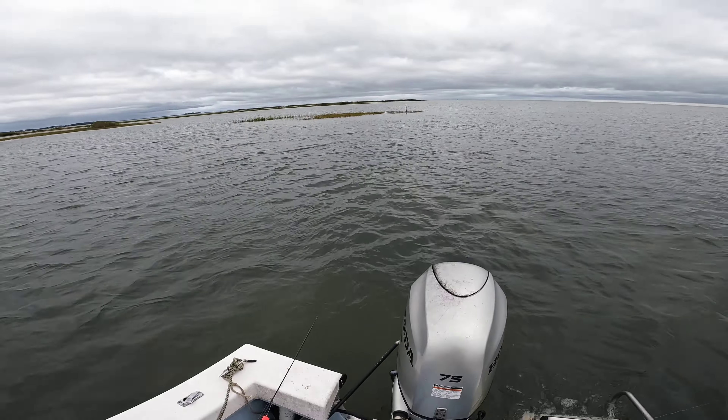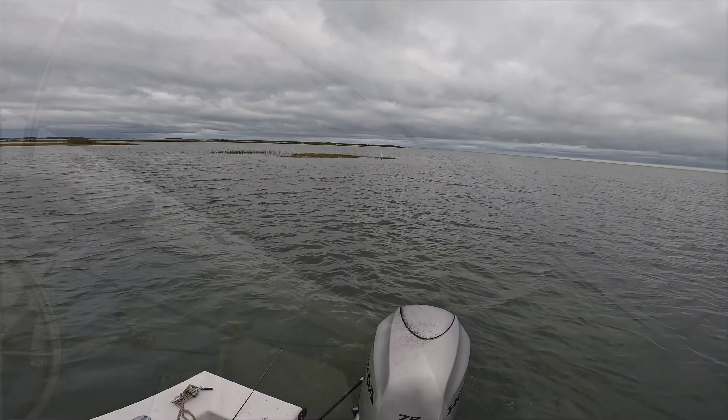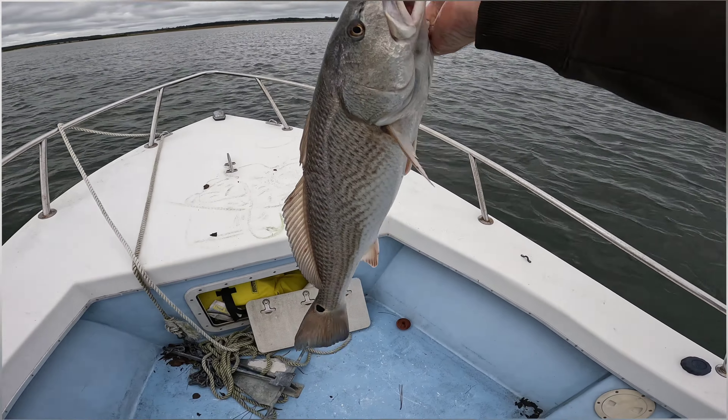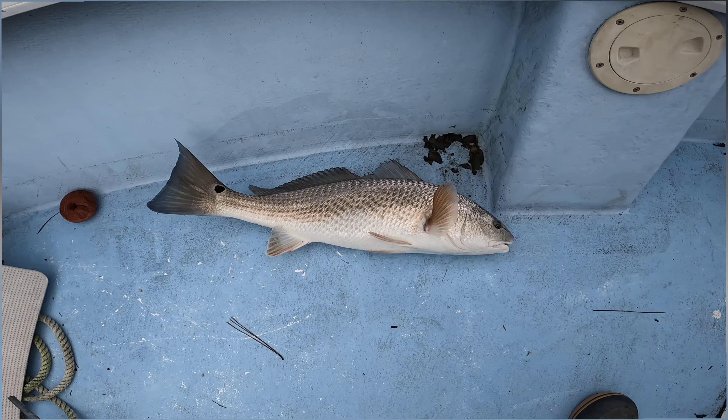Just casting around these grass little islands out here on this super high flood tide. Ripdog is excited about this one! It's 24 inches — he's actually a keeper. First keeper fish of the day. When I catch a fish like that, especially a drum, I'm going to go right back in there and cast again right along that same shoreline.